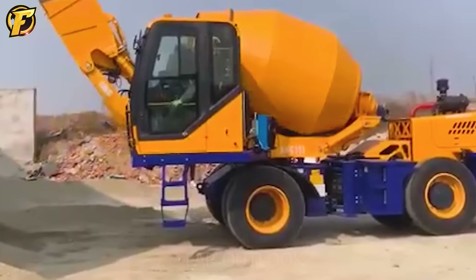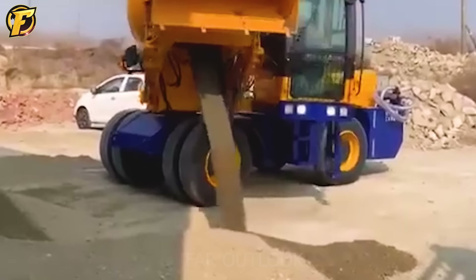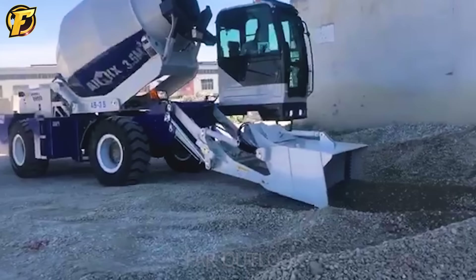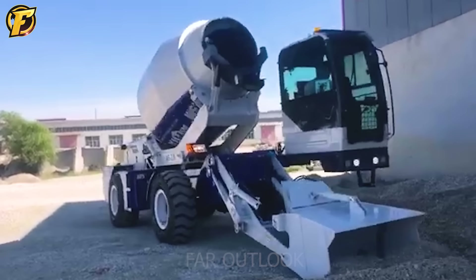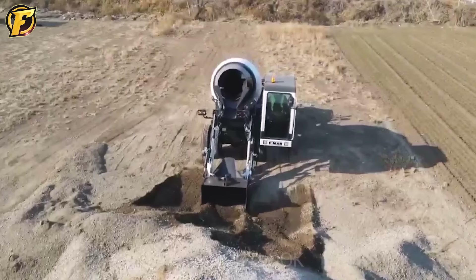The HMC 353.5 cubic meter self-loading concrete mixer is the perfect solution for construction projects in remote areas, islands, or mining and tunneling projects where commercial concrete may not be available. Known for its compact size and minimal maintenance requirements, the HMC 350 helps save labor costs and brings high efficiency to construction work. With the ability to self-load and operate by a single operator, this self-loading concrete mixer offers convenience and flexibility during work.